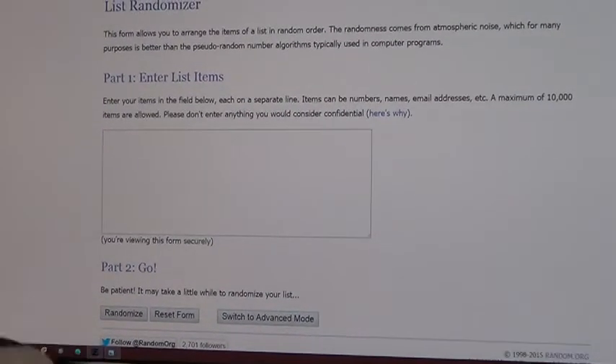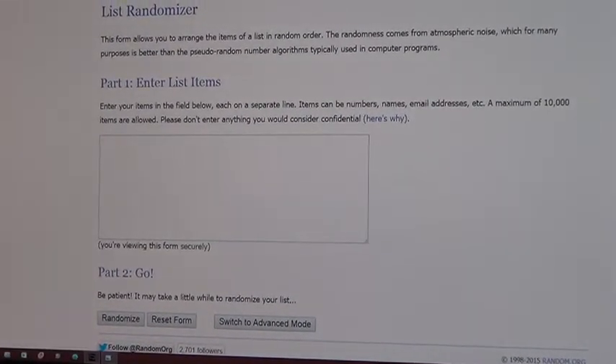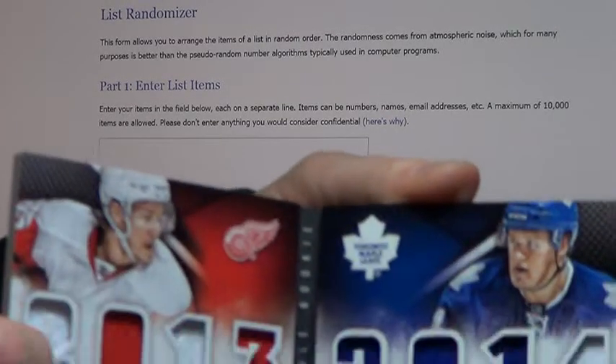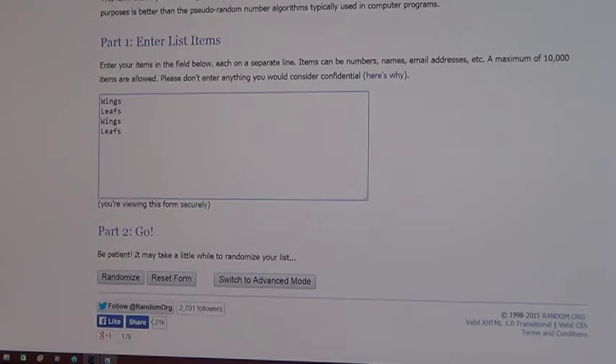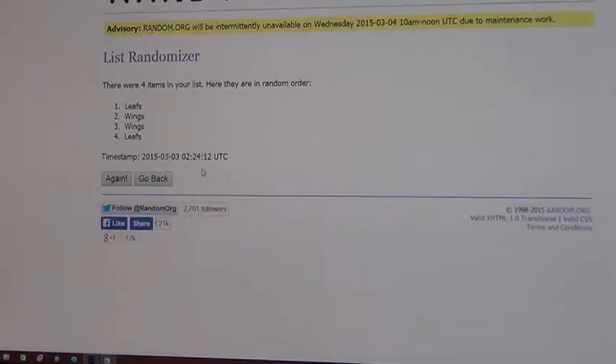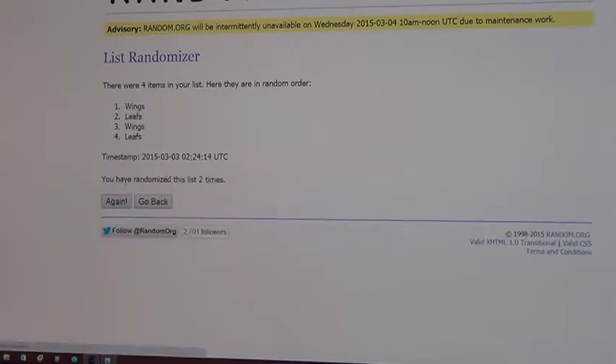Starting with the Morgan Reilly and Danny DeKaiser — Wings and Leafs — dual rookie book. Each team's in twice, three randomizations. After the third push, the rookie booklet goes to the Toronto Maple Leafs. Congrats to Toronto.